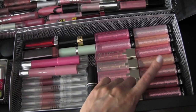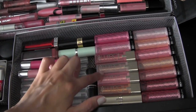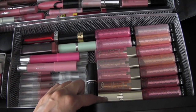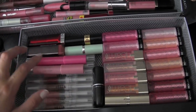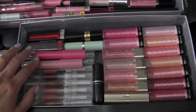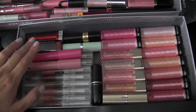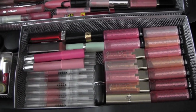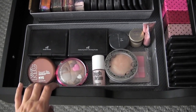I have a bunch of Revlon Color Burst lip butters, a lot of the L'Oreal Caresse Bombs that I really like, an L'Oreal lip product, a MAC Cream Cup, some Revlon Just Bitten Kissable Lip Stain Bombs that I really like, a bunch of Stila Lip Glazes, Covergirl, Rimmel, and Clinique. So that is that drawer.